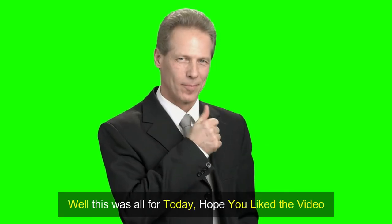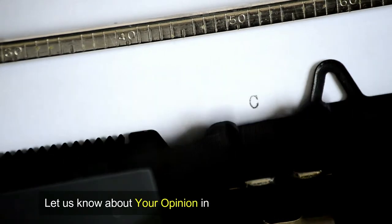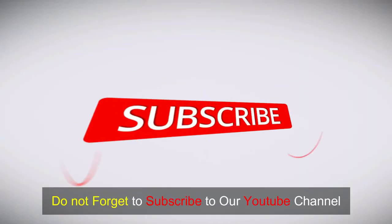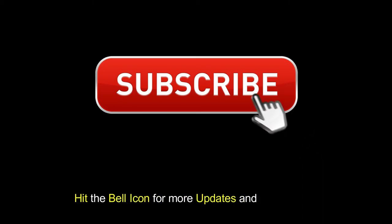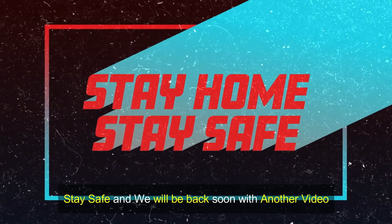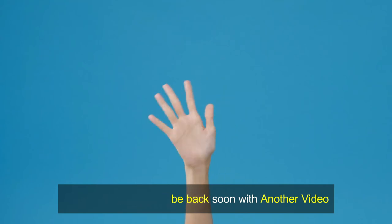Well, this was all for today. Hope you liked the video. Let us know your opinion in the comment section below. Do not forget to subscribe to our YouTube channel and hit the bell icon for more updates and notifications. Stay safe and we will be back soon with another video.